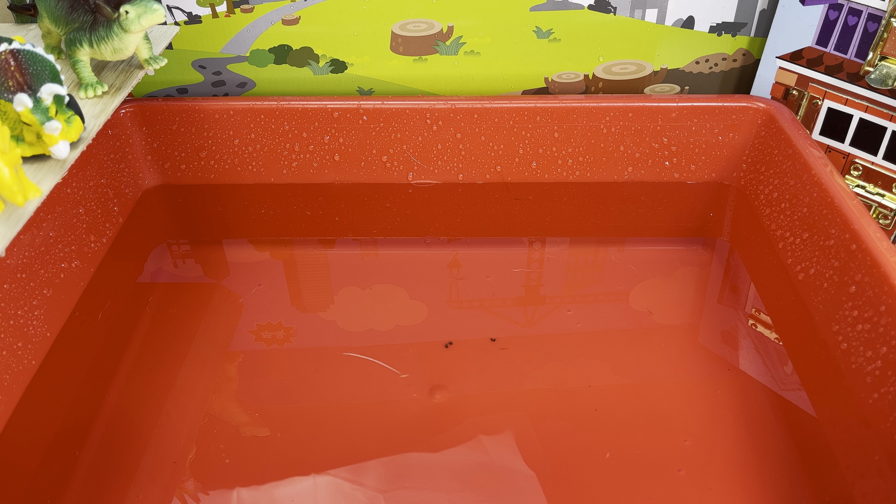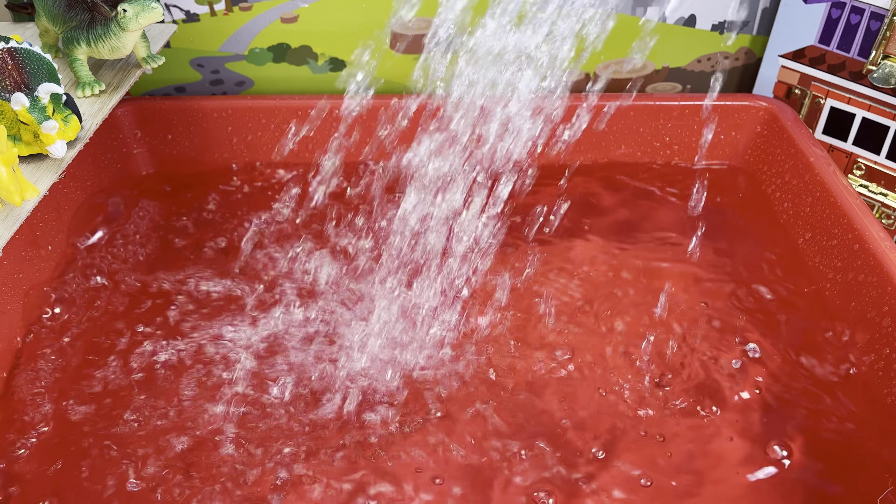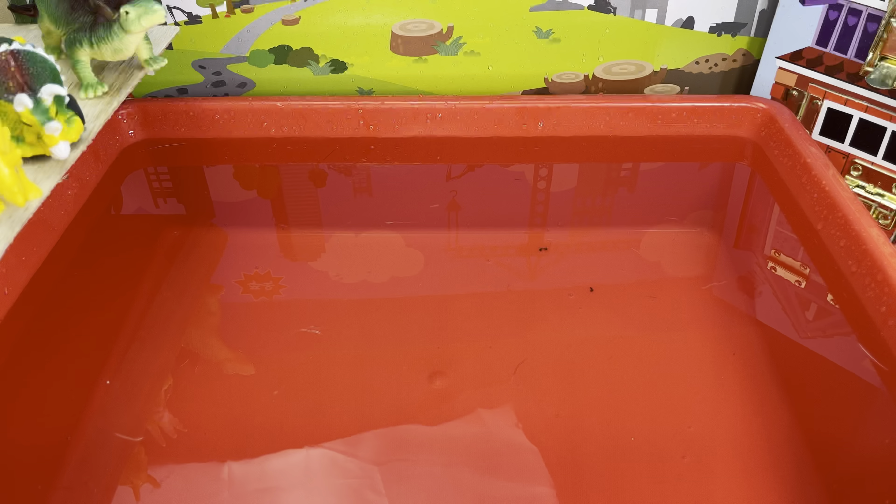Hey everybody, welcome back! It's time for 'Will It Sink or Will It Float?' — dinosaur edition. Let's get the rest of our water poured. Now let's see if our dinosaur toys will sink or float.